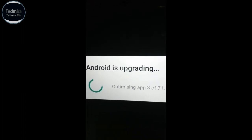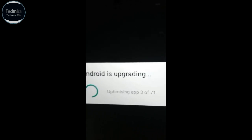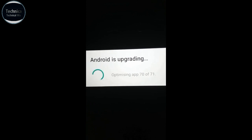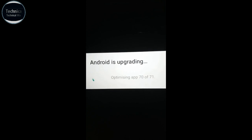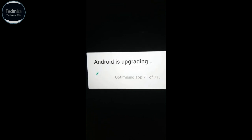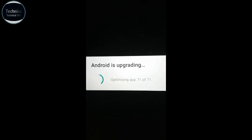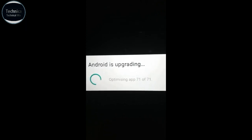As you can see, Android is upgrading. Optimizing apps is about to complete — it will take time, so be patient. Android has upgraded and is now starting apps. Optimizing apps has completed and we'll have a look at what kind of changes we got in this new update.